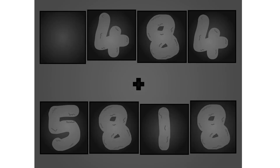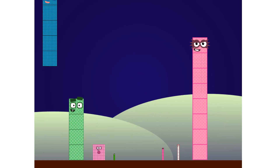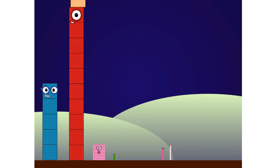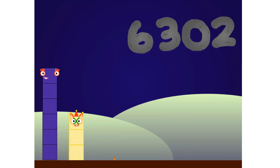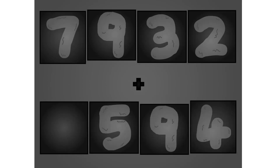These big number blocks are going to show it off by adding. 7, 9, 3, 2 plus 0, 5, 9, 4. Wow, awesome!